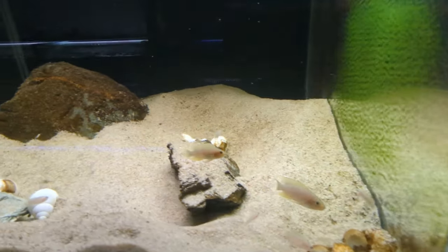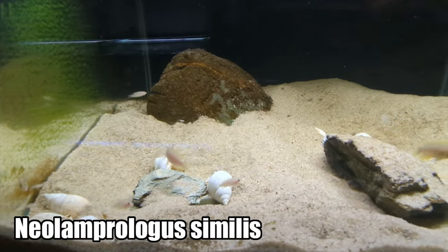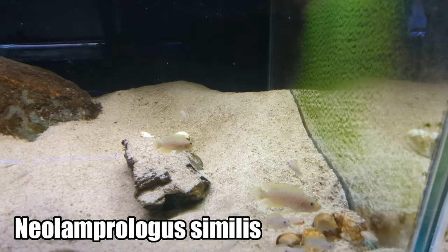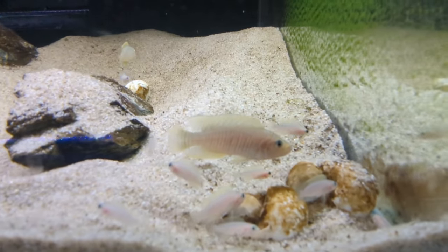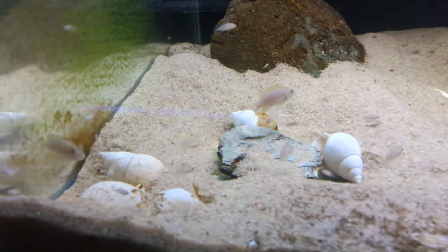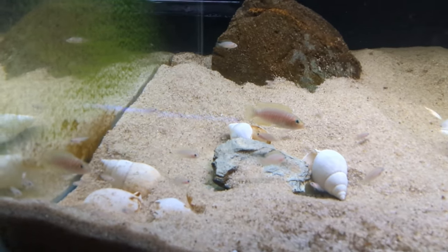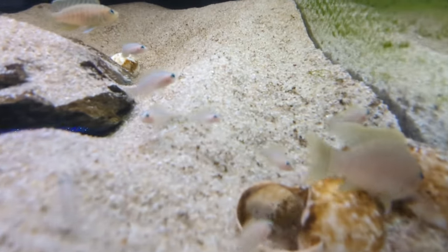You guys haven't seen this aquarium in a while — I've been looking forward to showing you it. This is my Neolamprologus Similis Aquarium. The last time you saw this tank there were five adults, and as you can see there are quite a few more fish in here now. I've spawned these guys countless times. Some of the larger fry are starting to develop the barring down their sides.